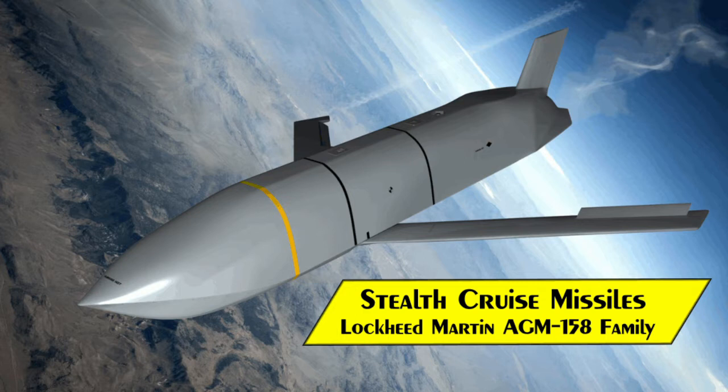Welcome to the Stealth Channel. In today's video we will examine the Lockheed Martin AGM-158 family of stealth cruise missiles.